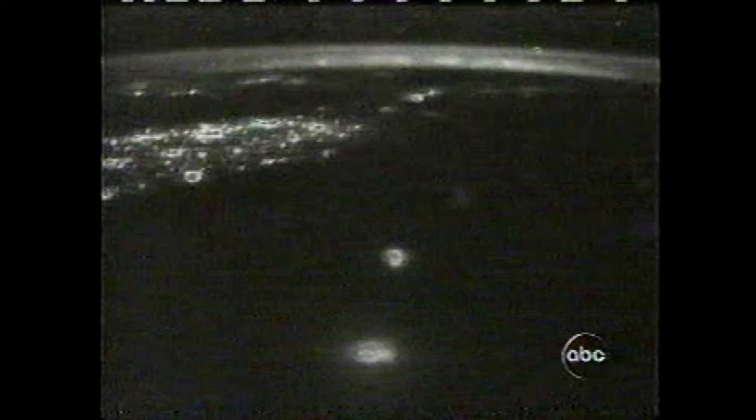In Florida, there's a special lab studying lightning. ABC's Bill Blakemore went to pay a visit. At any one moment, there are about 2,000 electrical storms on our planet. It's a constantly crackling ball of lightning, about 100 bolts a second.